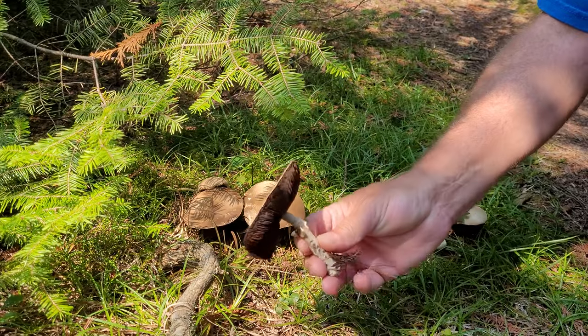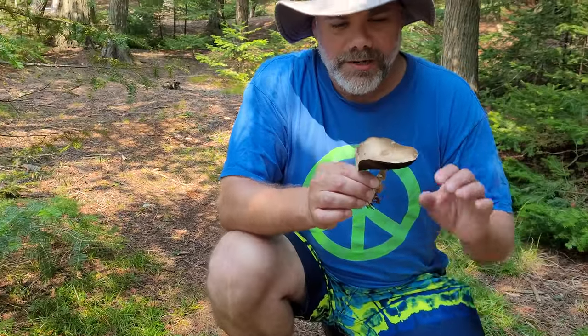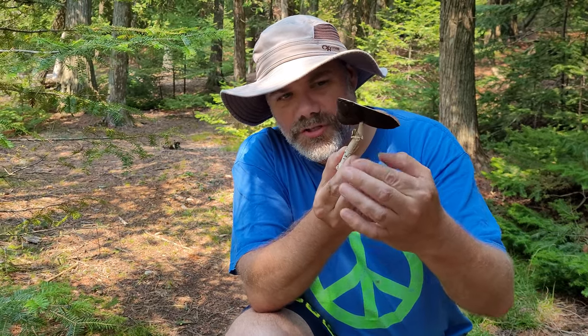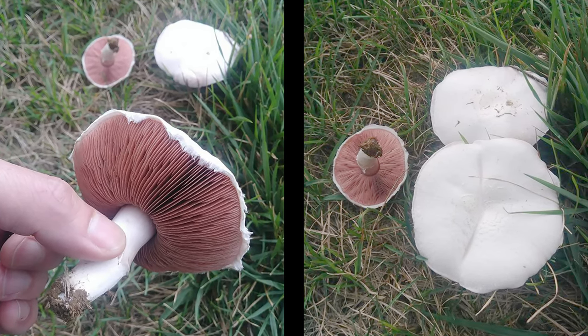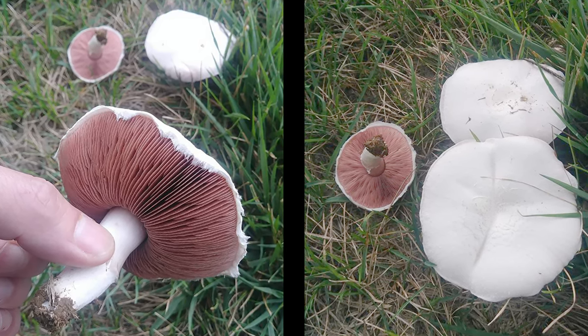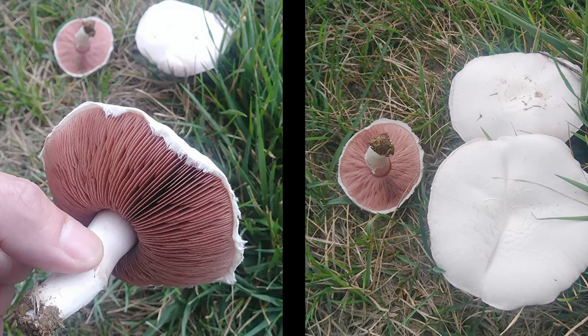They're characterized by generally a white stem, sometimes with a ring or a little skirt. They have gray to pink to brown gills — the gill color can change as they age. The spore print or the spores are brown, so that's why the gills turn brown as they get older.